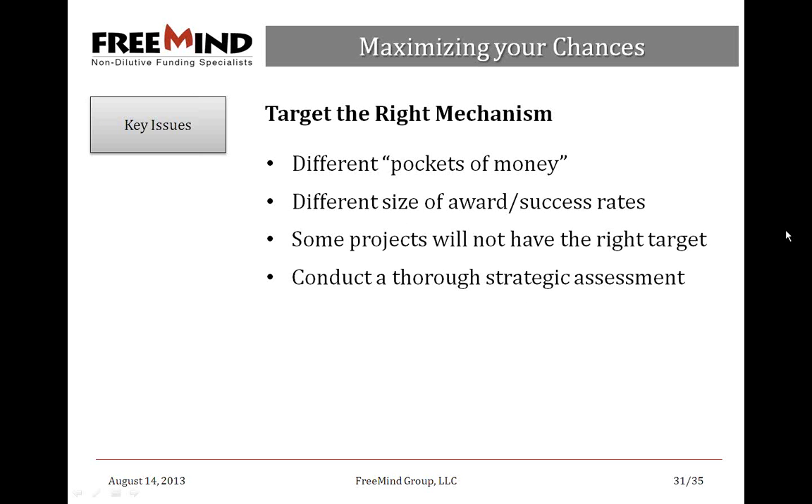Different pockets of money were shared today: DOD, BARDA, NIH, and different institutes within NIH. You should be looking at all that are relevant to you. Different sizes of rewards, different success rates. Some projects may not have the right targets, so use omnibus solicitations and talk to program officers for feedback. Conduct a thorough strategic assessment: outline your projects, understand your funding needs, and link them with available pockets of money.